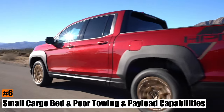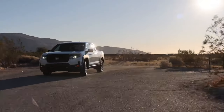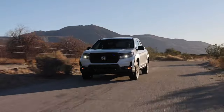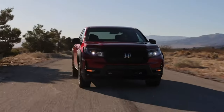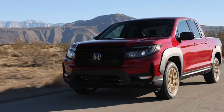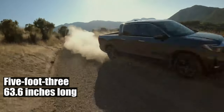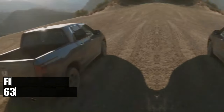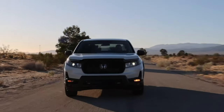Number 6: Small Cargo Bed and Poor Towing and Payload Capabilities. The Ridgeline is not a truck for heavy-duty work. It has one of the smallest beds in its class, with only one cab option and limited towing and payload capacities. The bed measures 5'3" or 63.6 inches long, which is only bigger than the compact Maverick and Santa Cruz, and much smaller than its body-on-frame rivals.